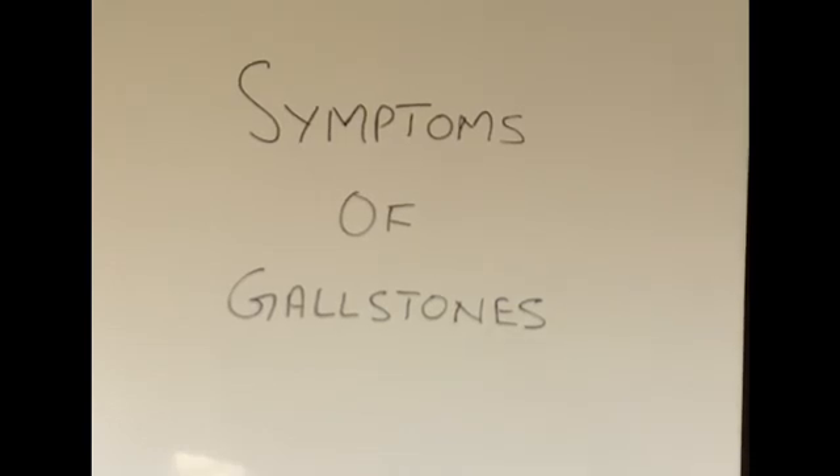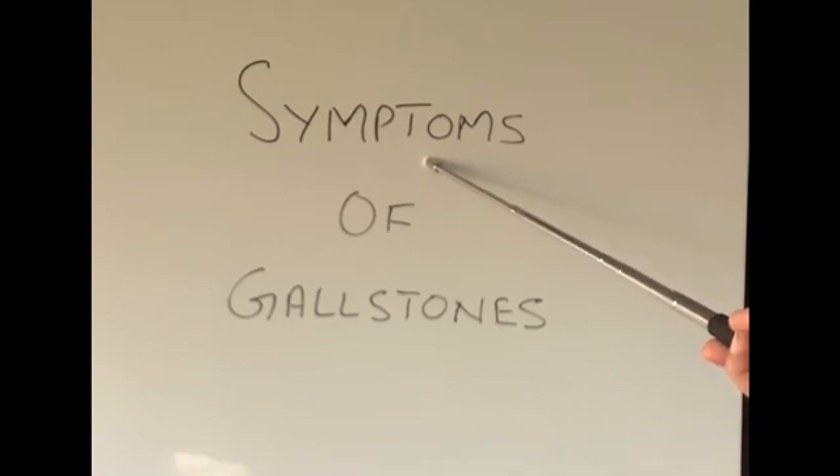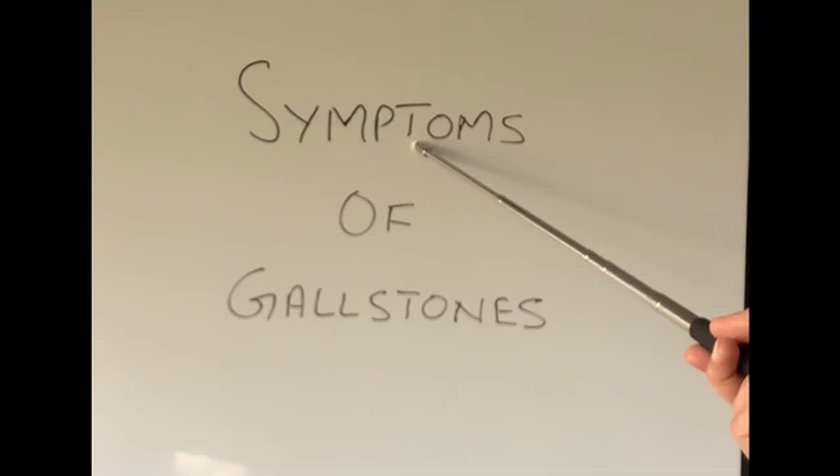Hi everyone, thanks for watching today's video. Today I'm going to talk about what symptoms one might get if they have gallstones. These are not the complications of gallstones, which I will discuss hopefully in my next video.